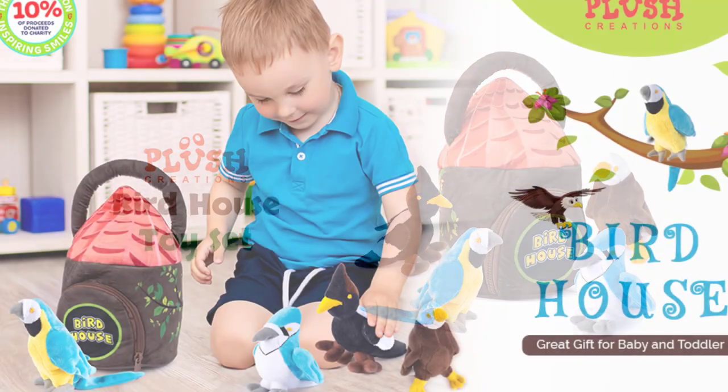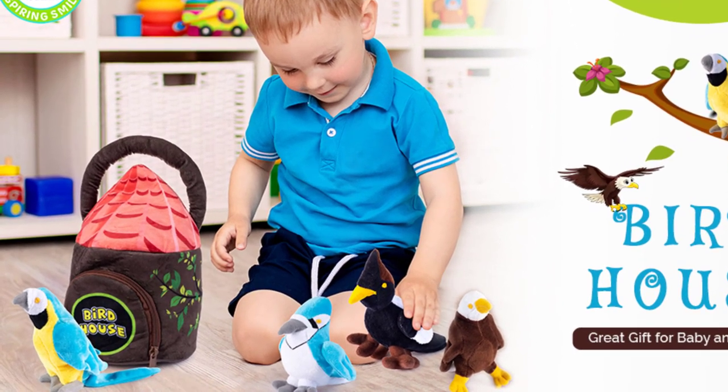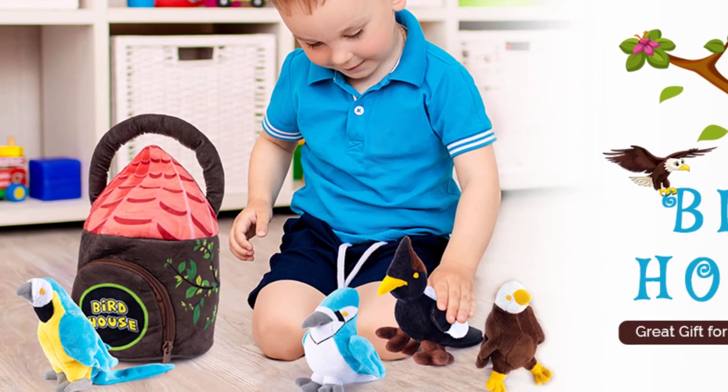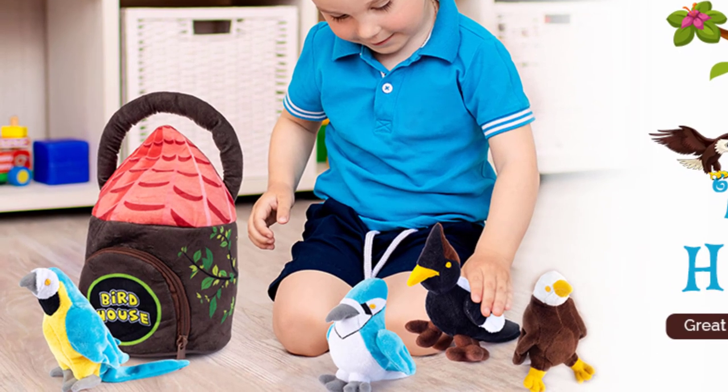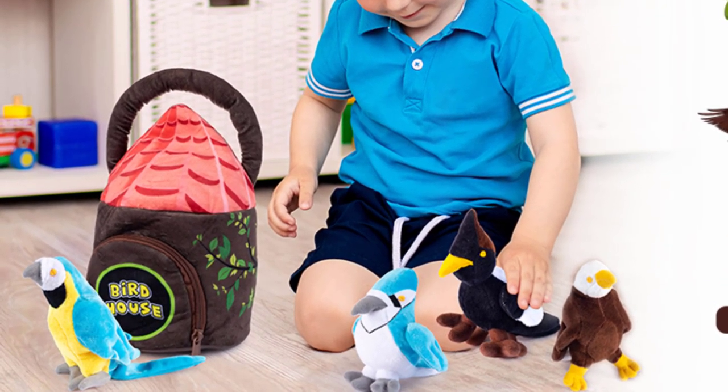Plush Creations brings you a new fantastic set with four different style birds plus a birdhouse carrier. Get your child smiling and animated by hugging, squeezing, and playing with these miniature adorable plush toys.